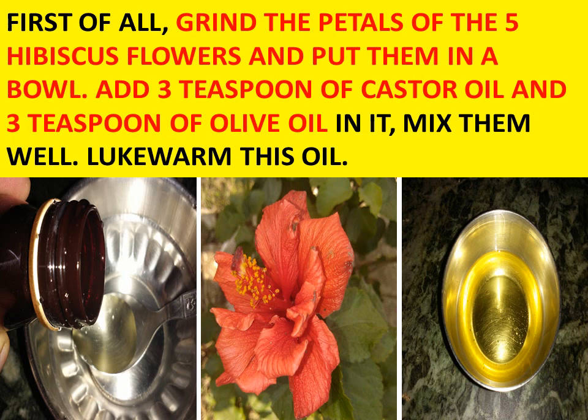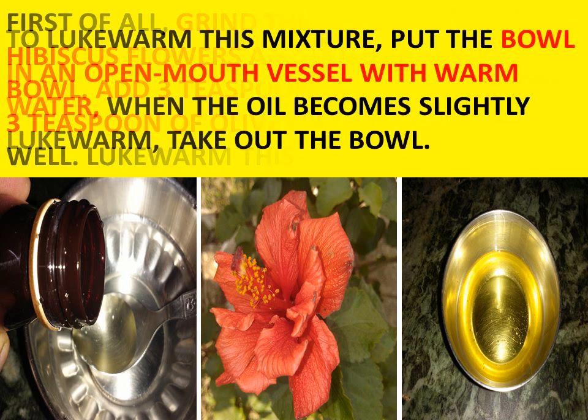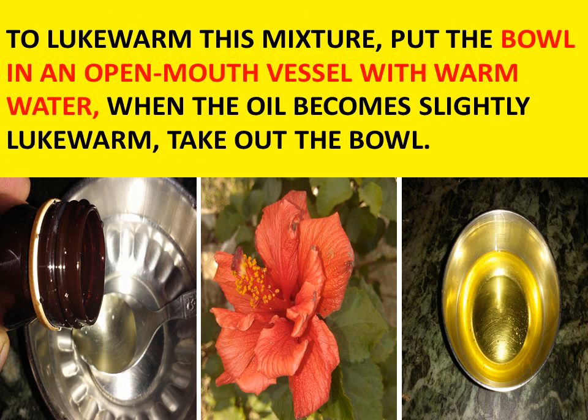Mix them well and lukewarm this oil. You don't have to directly lukewarm this oil — you have to lukewarm this mixture by putting the bowl in an open-mouth vessel with warm water. When the oil slightly becomes lukewarm, take out the bowl.